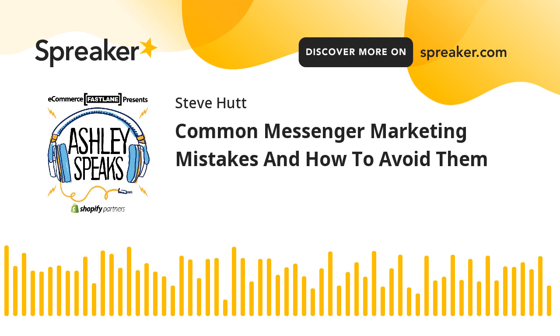While Messenger marketing can be an effective way to reach your intended audience and potential customers, there are common errors companies make. Here are a few tips to avoid these mistakes so you can maximize your results on Messenger marketing.